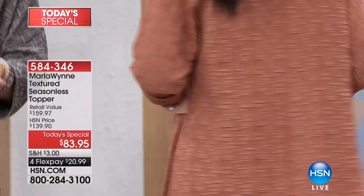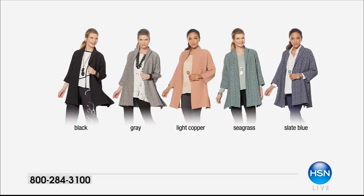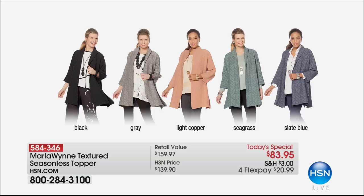This is the last final look coming up. I love that pretty color on her — it's like an apricot, we actually call it light copper. There's also black, I'm in gray, and we also have seagrass — very limited — and finally the slate blue, also very limited across the board. Last final look will be coming up right around the corner, so stay tuned.